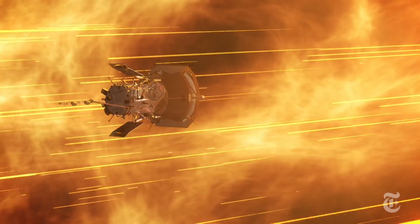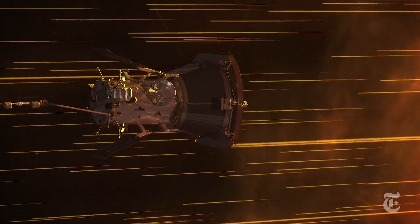As the probe passes close to the Sun, it will briefly become the fastest machine ever built by humans, zipping along at a brisk 430,000 miles per hour.